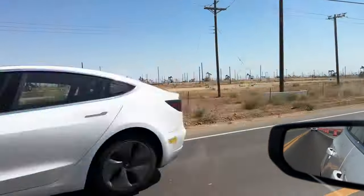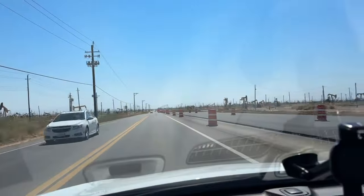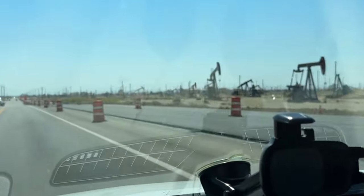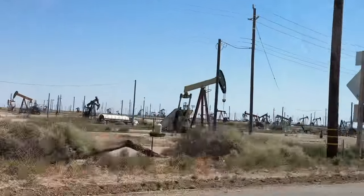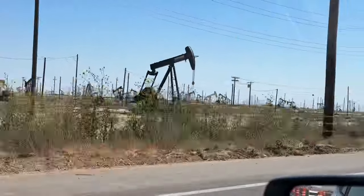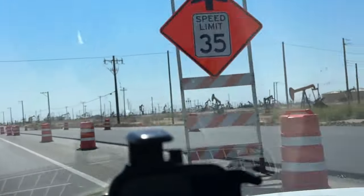Check it out everybody, we're back in Texas — look at these oil wells here, just before Bakersfield. Even in Texas I didn't see them so close together, it's really weird. They're dotted out there. Look at them all over there.